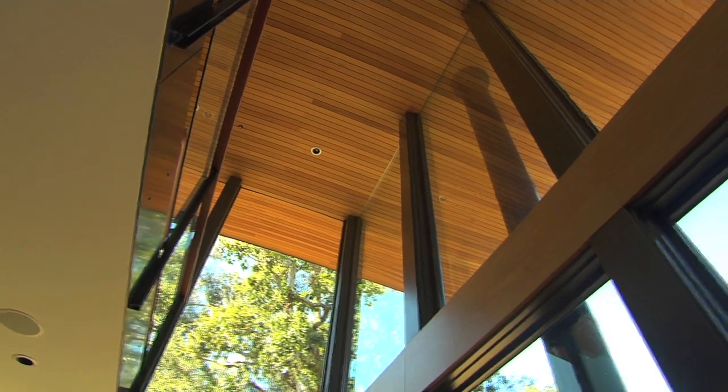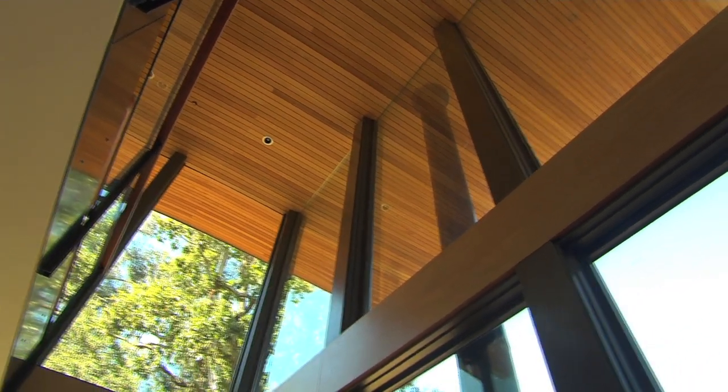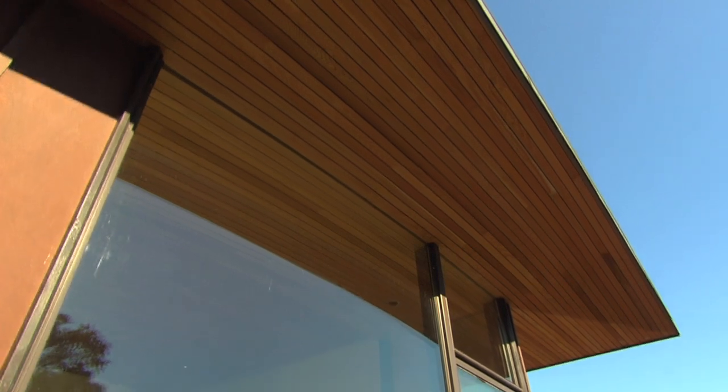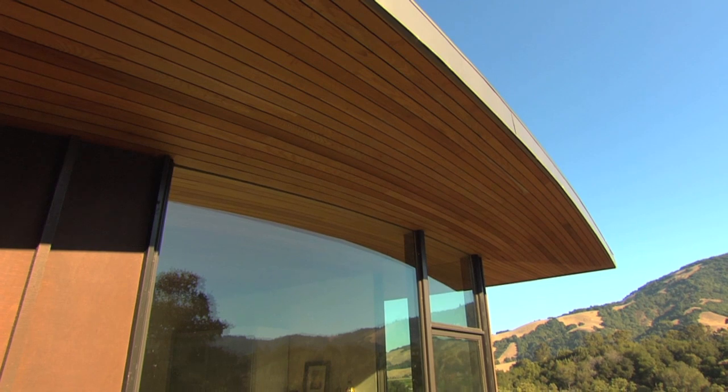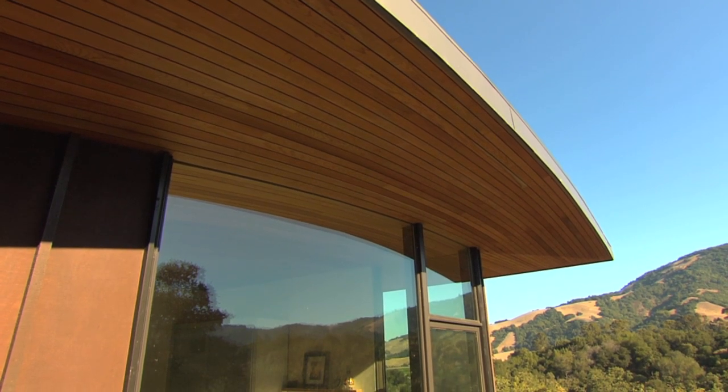We furthered that by having a wood system on the ceiling where the boards run in the direction of the view, so it further carries your eye out the window. We tried to match boards inside and out so it was actually the same board going through — so you really have to consciously stop and think about where the window line is, rather than it being obvious and interruptive of your view.